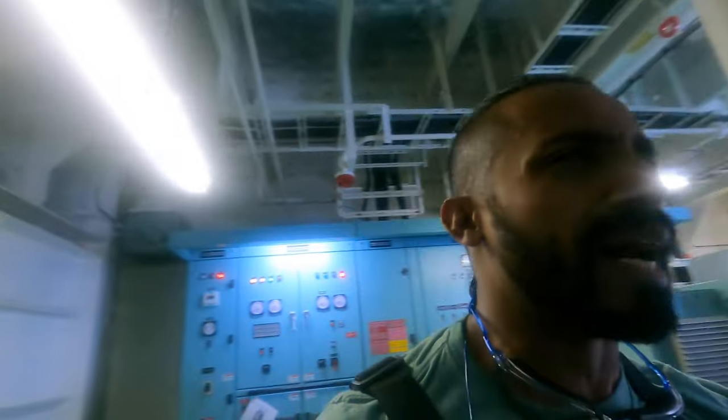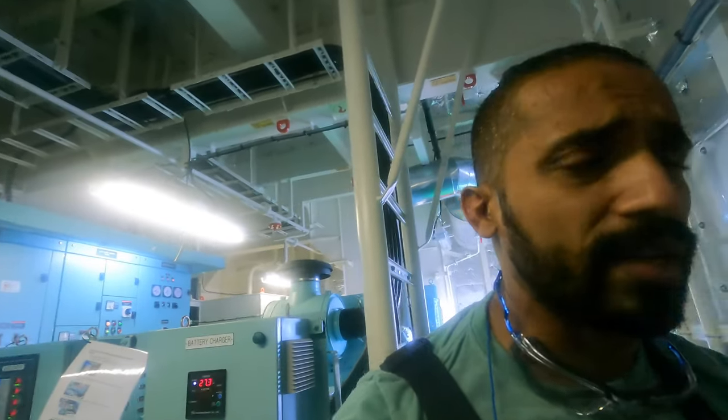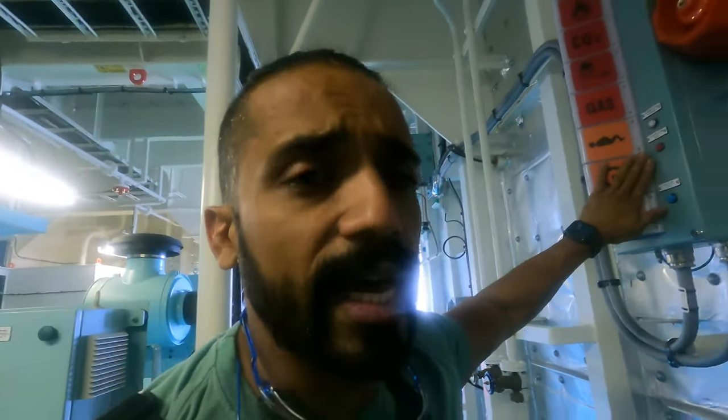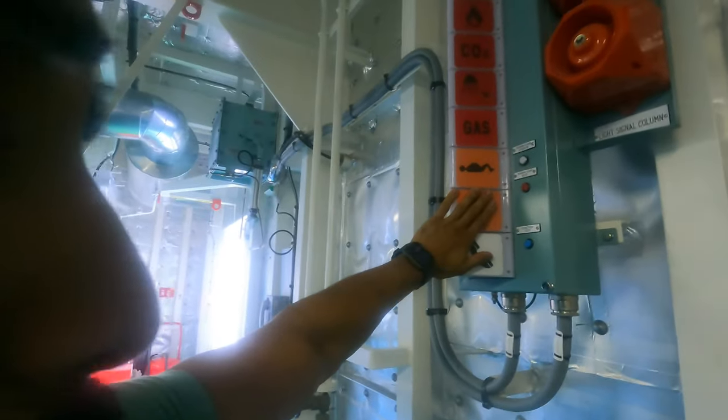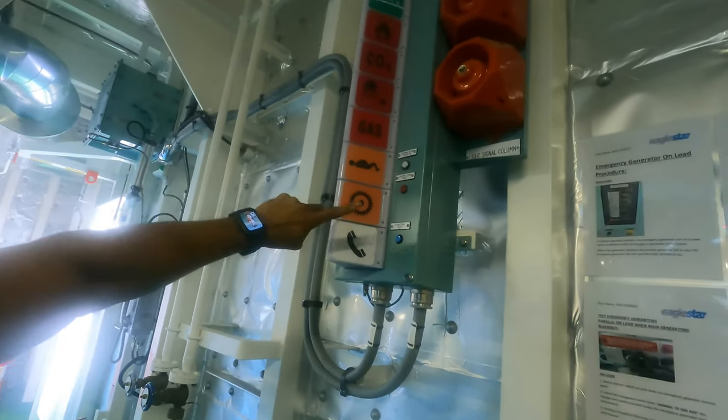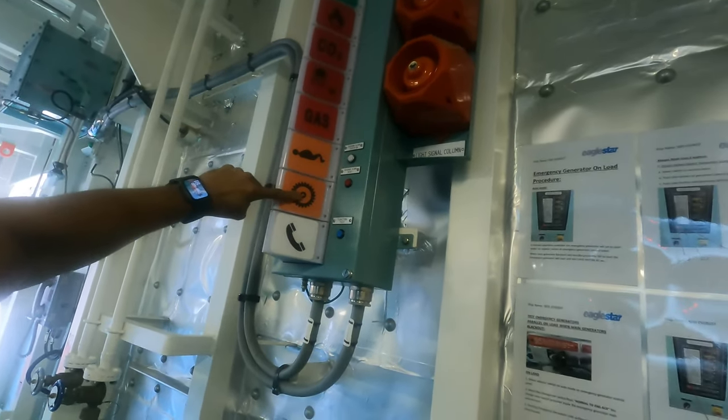When you're in the engine room, you get all alarms and all sorts of noises — sometimes you can't hear exactly what announcement or alarm it is. This signal column will help you identify each and every one. If there's a sound and a light going for this one, that means it's the engine room telephone. This one indicates a machinery alarm, so I need to head to the control room and look at what machinery alarm it is.